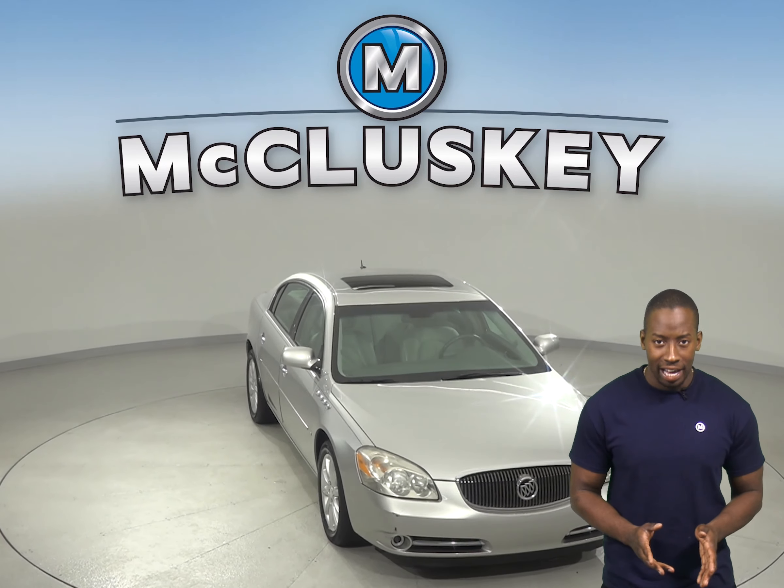Remote start is also available on this Buick Lucerne, and for entertainment you'll have AM FM radio and a CD player. This Buick Lucerne has passed our 172 point inspection and is ready to hit the road.